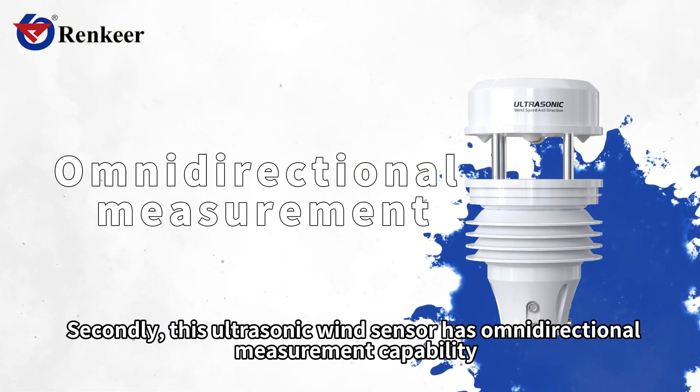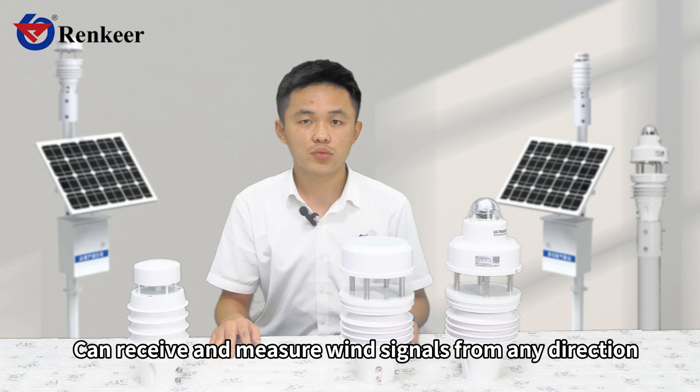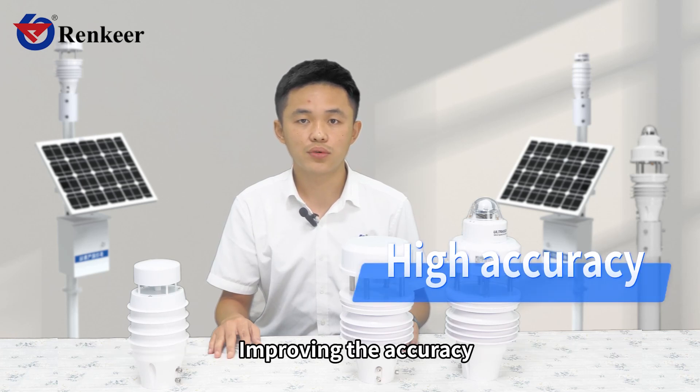Secondly, this ultrasonic wind sensor has omnidirectional measurement capability. It can receive and measure wind signals from any direction, improving the accuracy.